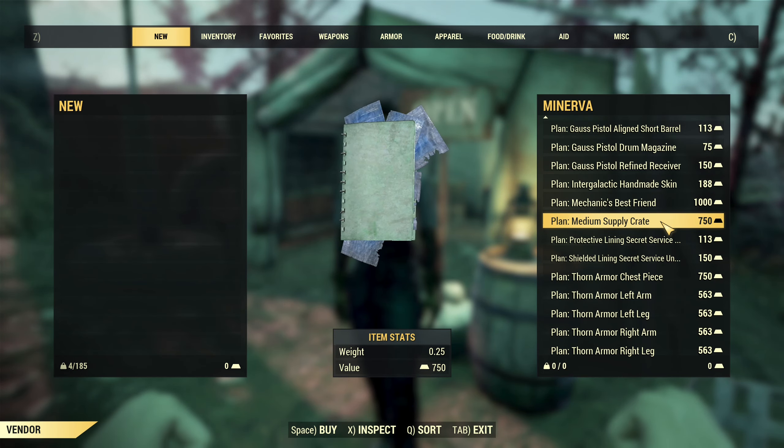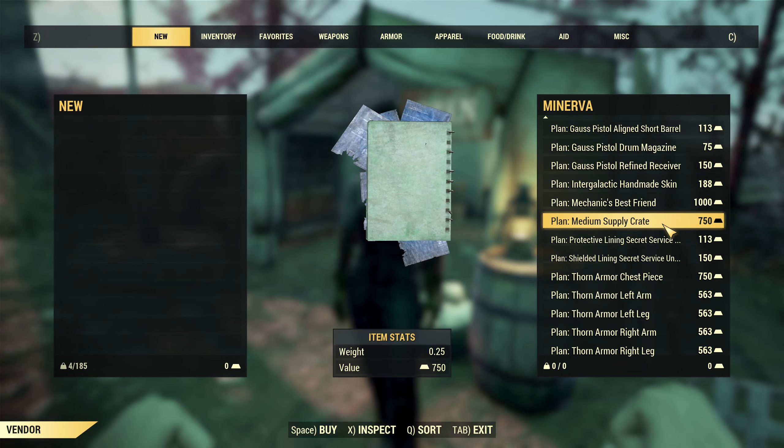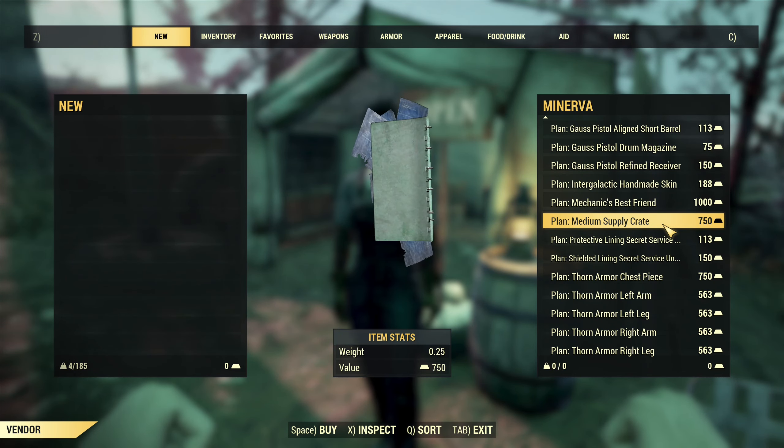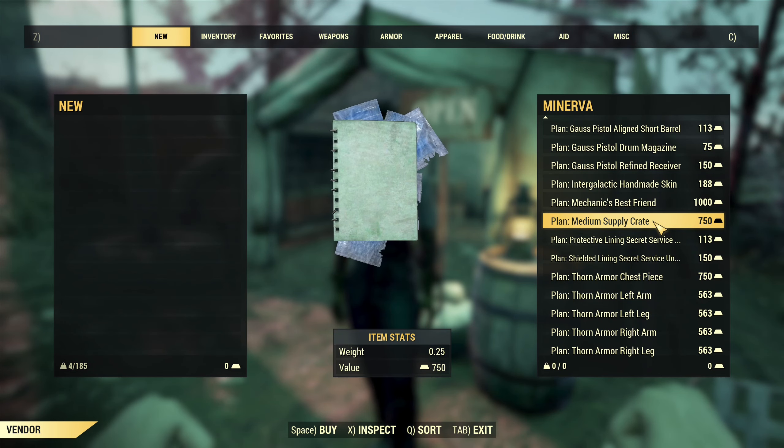Then Medium Supply Crate. This plan, Medium Supply Crate, is a skin for your stash box. So you are not actually getting any supplies from that — you are getting a skin for your stash box.